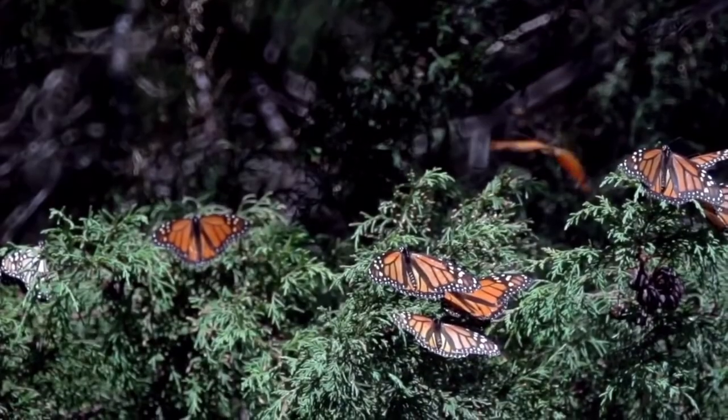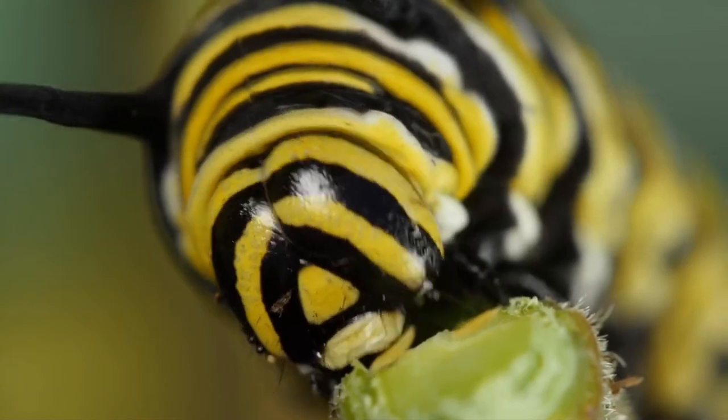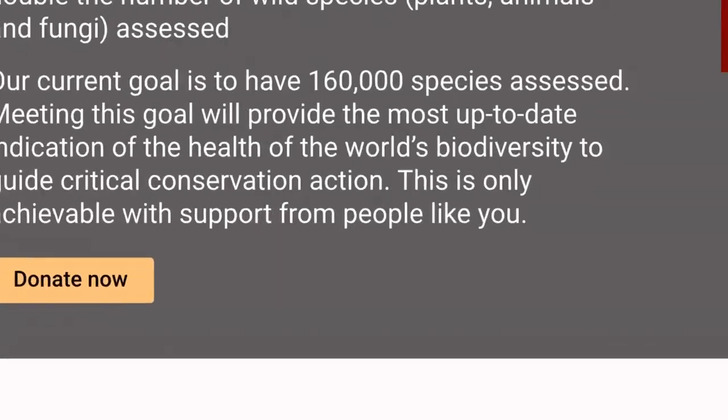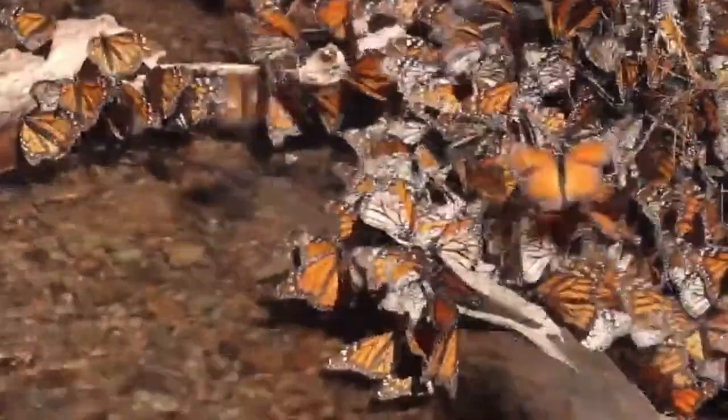Do we have hope for monarchs? There is actually something we can do to help them thrive and flourish once more. Viewers in North America can plant native milkweed, which serves as a host plant for their caterpillars. For people elsewhere, we can be involved in community science programs to keep track of information about these insects, spread awareness, and donate to trusted organizations such as the IUCN.